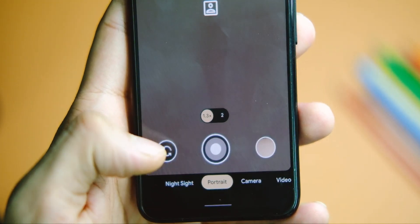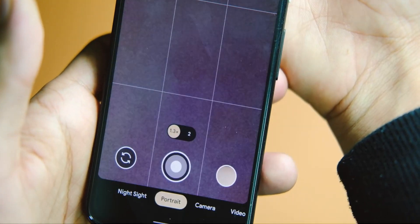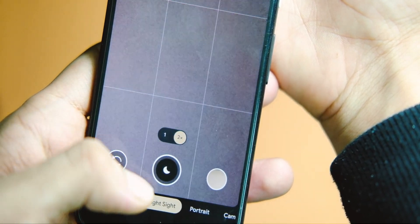Regarding the camera application, there are some neat features, though those aren't part of this specific update. Features like Top Shot, Portrait Mode, and Night Sight are now available on the Pixel 4a, among other things, which is a good addition.